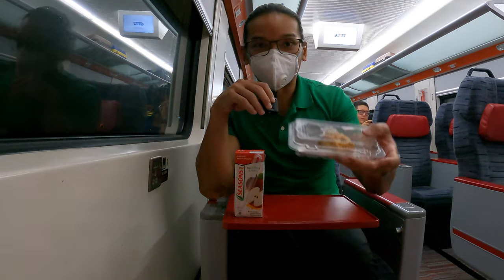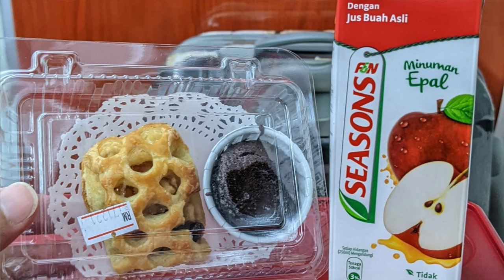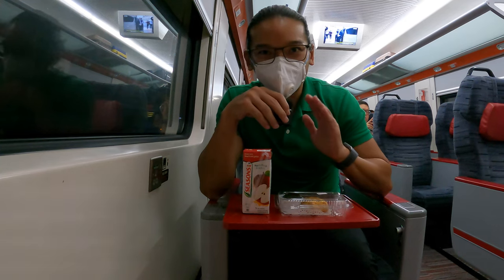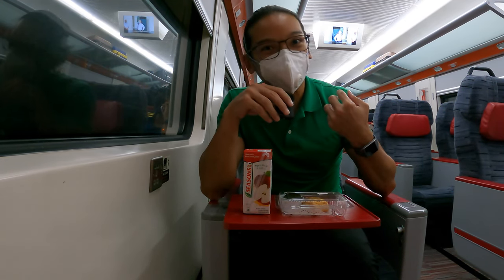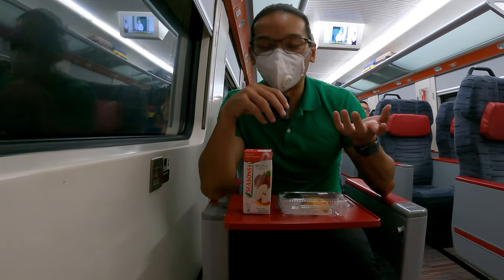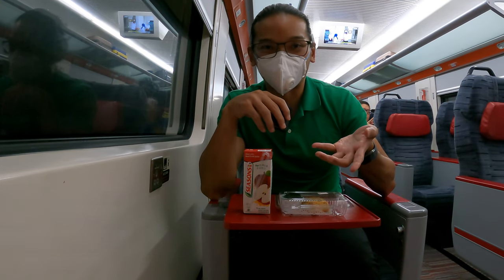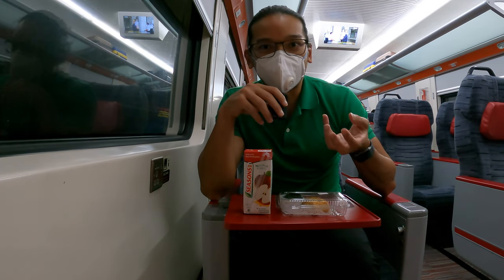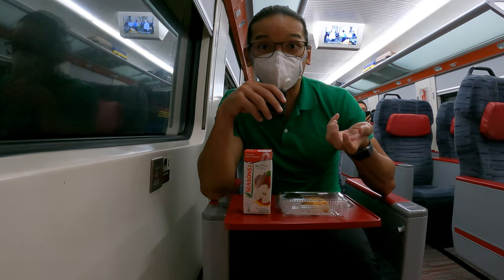And the next one is dessert — one chocolate muffin, apple pie, and apple juice. It's totally worth the money you pay for the train ticket: 149 ringgit, and you get delicious food, dessert, and coffee. The coffee is actually very nice — I have no idea why it tastes slightly sweet even though I didn't add any sugar.